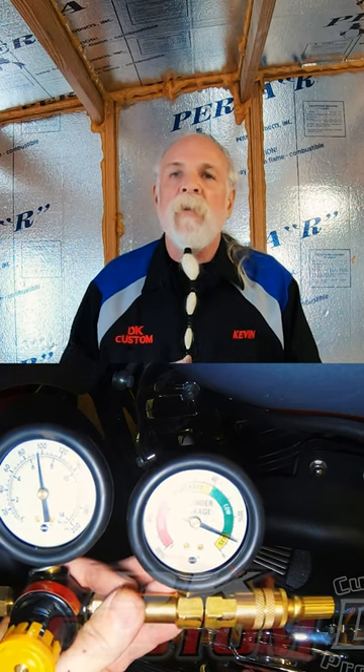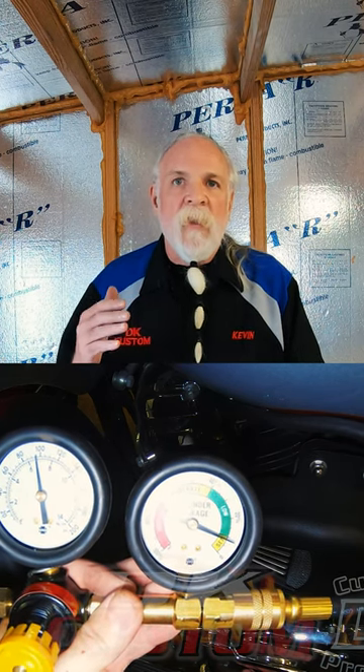A compression test is just telling you the maximum compression that the engine is reaching, but it's not telling you how healthy the bike is and if it's holding that compression. So don't get tricked into thinking that doing well on a compression test means the engine is in good shape.